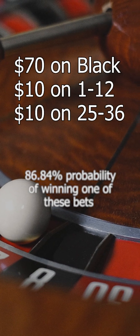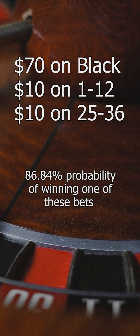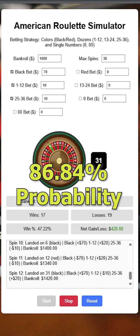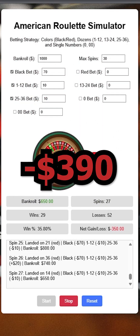Let's run it again with $70 on black, $10 on 1 to 12, and $10 on 25 to 36. This has an 86.84% probability of winning one of these bets each spin. This simulation run has a loss of $390. Ouch.